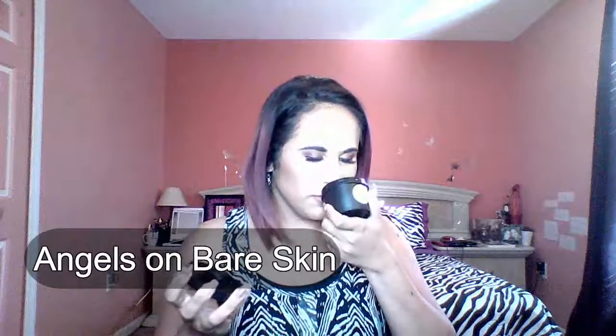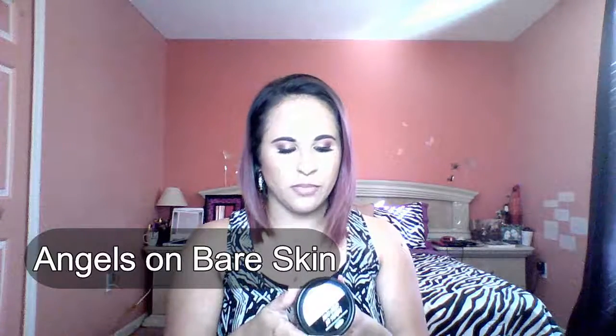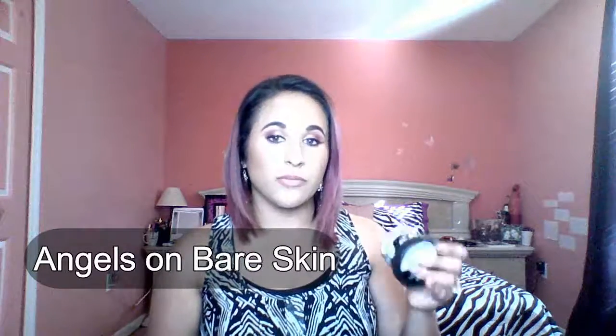My facial cleanser doesn't actually come from Lush — I use one from Clarisonic that I got at Ulta, along with a spin brush. It really cleanses deeply. After that, I exfoliate almost every other day because I have pigmentation from leftover acne scarring. I go in with Angels on Bare Skin, which smells so good. It's a face and body cleanser and exfoliant, but not as harsh as Dark Angels, which has sugar and charcoal.